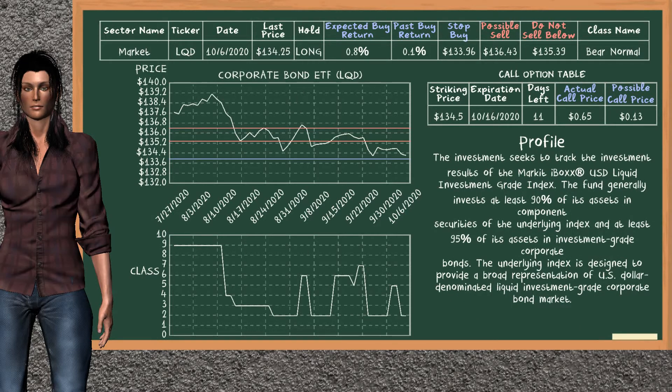Corporate Bond ETF was a previous top buy alternative. Today, our analysis is suggesting to continue holding it long. You can observe that Corporate Bond ETF is a bare normal class. In the past, it has given an average buy return of 0.1%. You may expect now a buy return of 0.8%. We suggest to sell it at a minimum price of $135.39. But we expect a possible sell price of $136.43. On the other hand, we suggest to stop buying if the price is $133.96, unless it's undervalued.